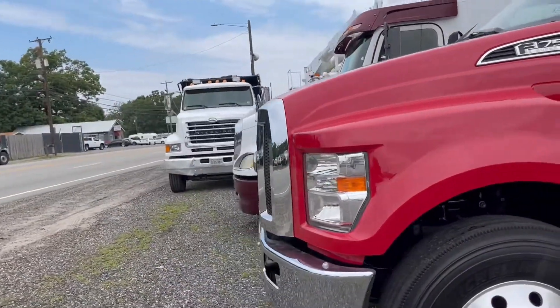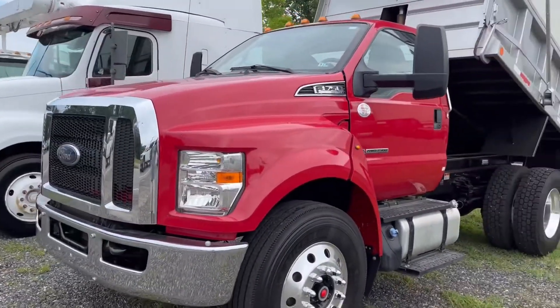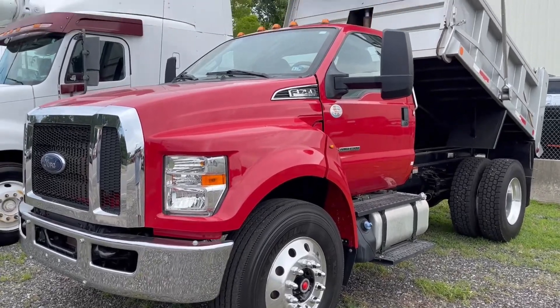Two super nice trucks in stock and available right now.